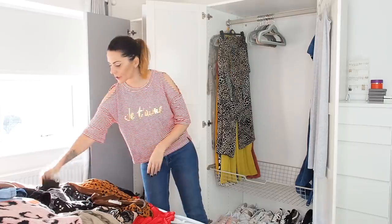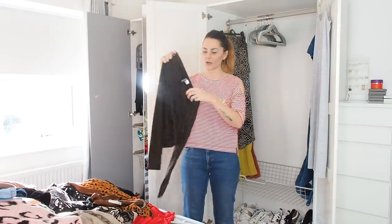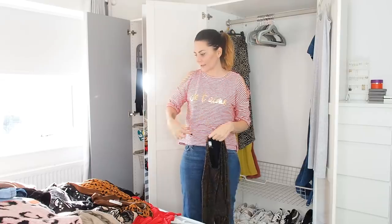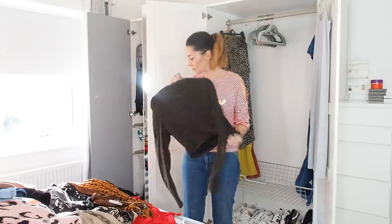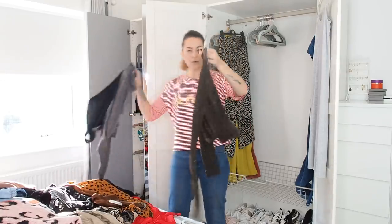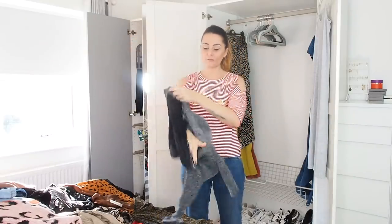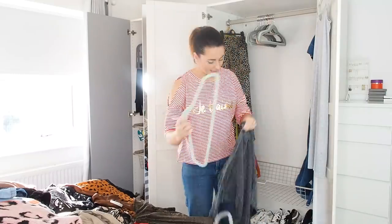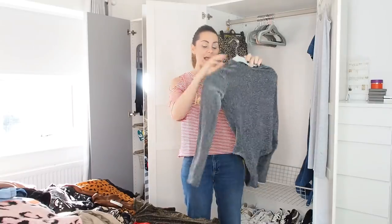Moving on to dressier tops. This one comes up quite high, like a little crop top — it's from the teenager section in H&M but I just love it. I bought two at the same time: this gold long-sleeved one, and the silver backless body that you all loved on my Instagram. They're both really really good night-out tops and I'm not getting rid of either.